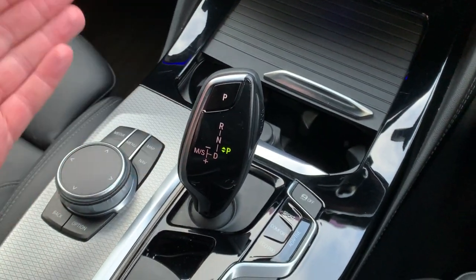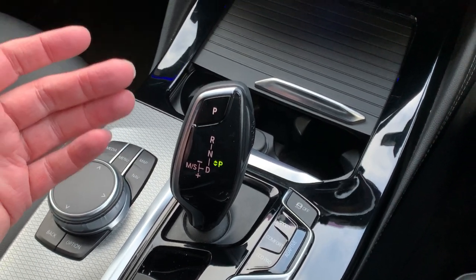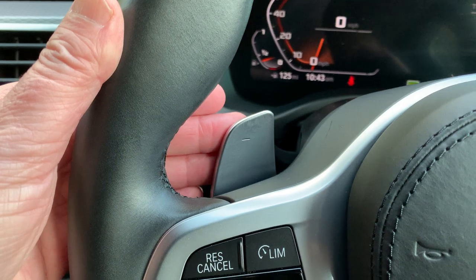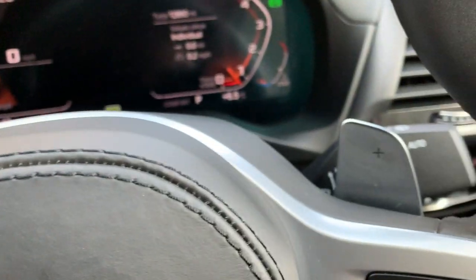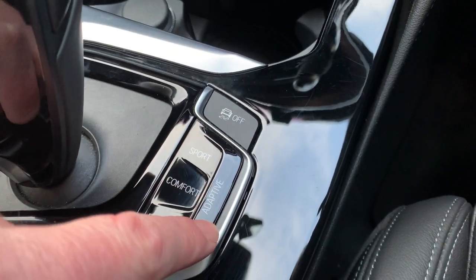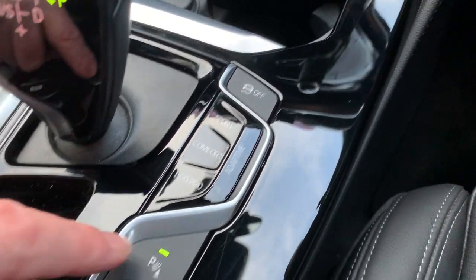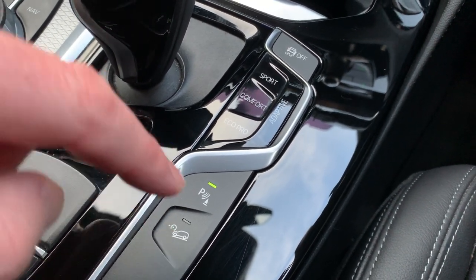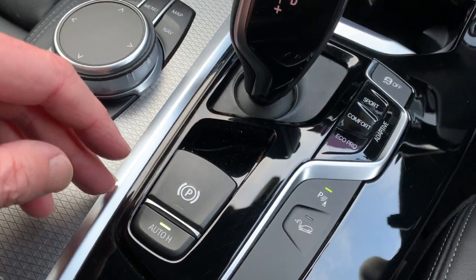As mentioned, it's an eight-speed automatic gearbox — a great gearbox. Leave it alone and it'll sort itself out. If you feel like you need to change gears manually, on the steering wheel you've got downshift paddles and upshift paddles on the right. You've got a traction control button, different driving modes, or just leave it in adaptive. There's also a parking sensors button and hill descent control — find yourself on a slippery slope going downhill, press that button and it'll control your descent.